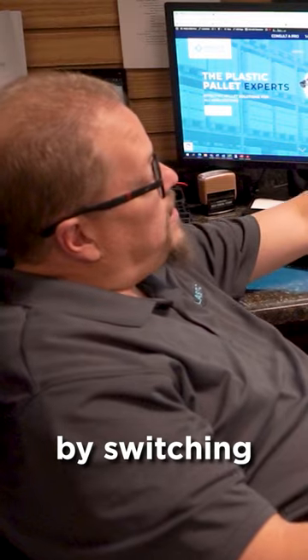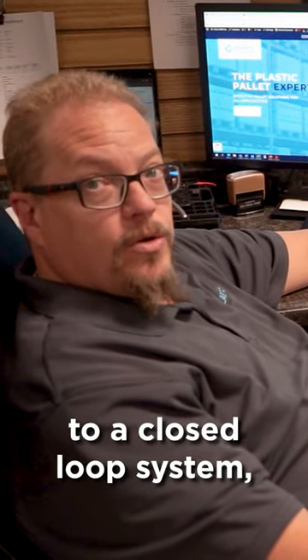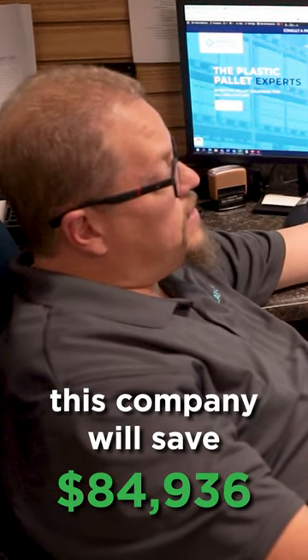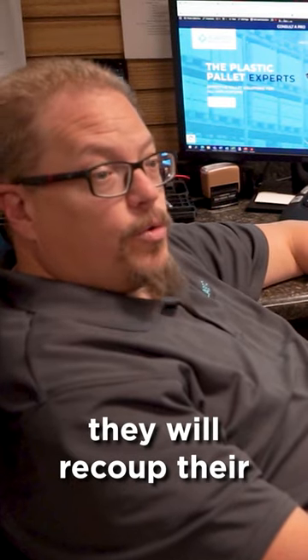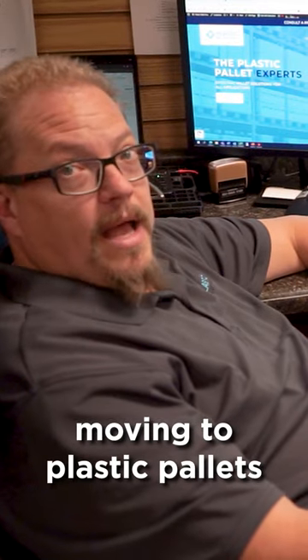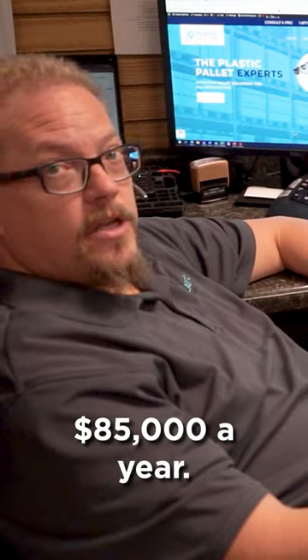But at the end of the day, by switching from that wood pallet to a plastic pallet and transitioning to a closed-loop system, this company will save $84,936 a year. In their first year, they will recoup their initial investment that they spent moving to plastic pallets. And then from that point forward, they will save nearly $85,000 a year.